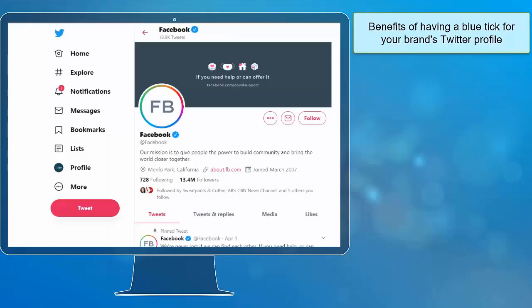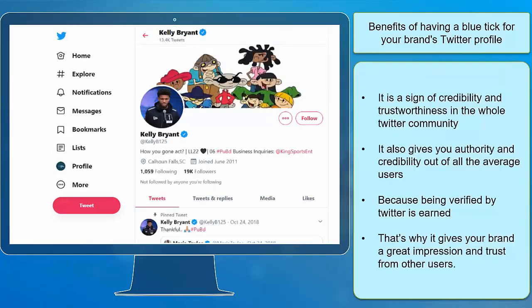If you don't get verified, you can try again after 30 days. Now let's look at the benefits of having a blue tick for your brand's Twitter profile. First, it is a sign of credibility and trustworthiness in the whole Twitter community. It also gives you authority over average users because being verified by Twitter is earned, giving your brand a great impression and trust from other users.